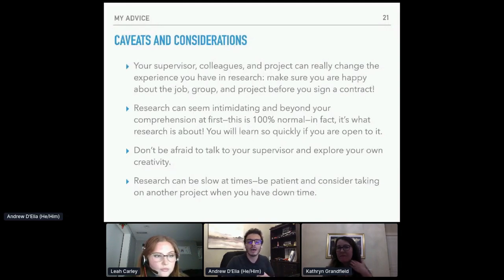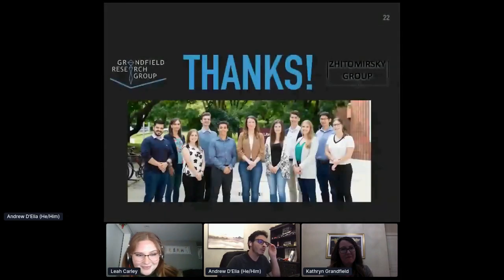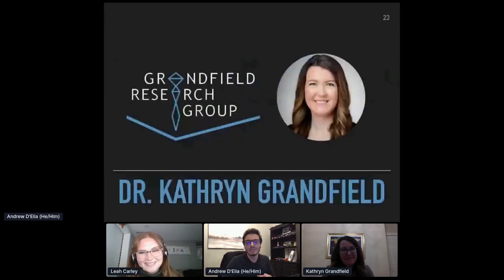The important thing is to be patient, and consider taking on another project if you have extra time — definitely reach out to your supervisors and I'm sure they can help you have the experience you want in the lab. I just wanted to say thanks to all of the people that have defined my research experience — people from the Granfield research group as well as the Zitomirsky group. This is a picture we took last summer. It was a very happy time and I have really fond memories of my research experiences. At this point, I'm going to welcome Dr. Granfield to come forward and say a couple of words.